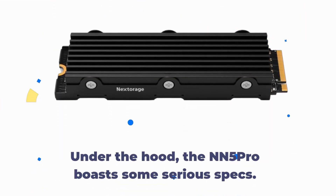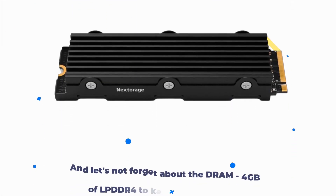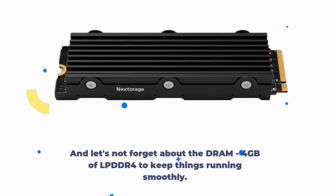Under the hood, the NN5 Pro boasts some serious specs. We're talking a PCIe 5.0x4 interface, Fison E26 controller, and blazing fast 232-layer Micron TLC flash memory. And let's not forget about the DRAM — 4GB of LPDDR4 to keep things running smoothly.